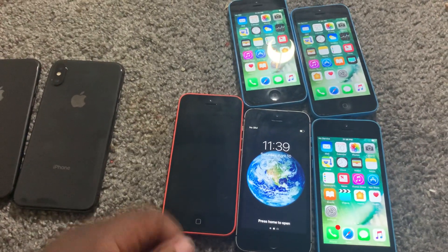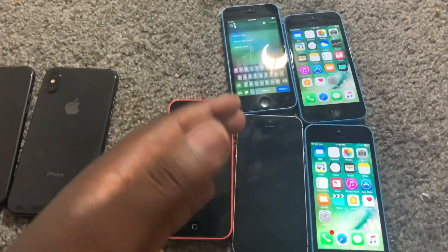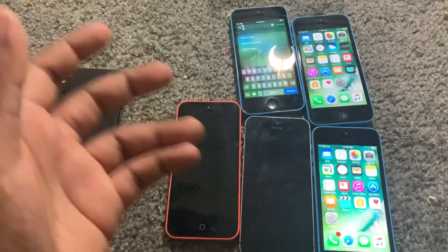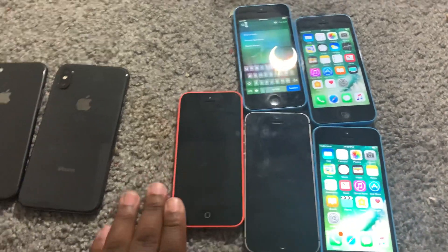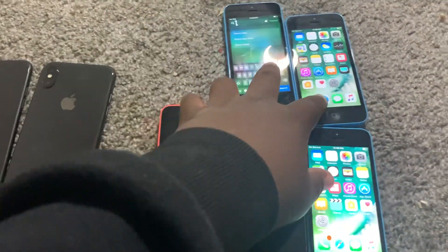Yeah, $100 for all of them, which is pretty cool. I can easily double my money — I'll probably sell all these for $40 each, so $40, $80, $120, $160, $200. Definitely double my money on these.